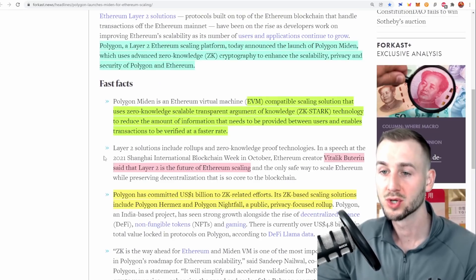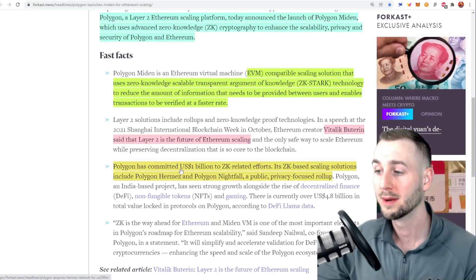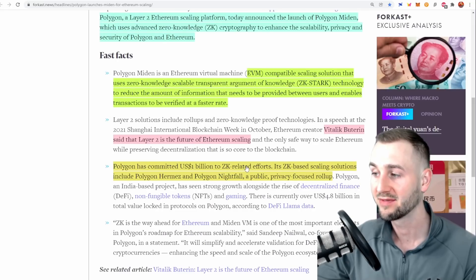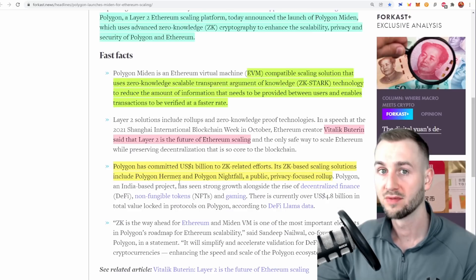Building on this narrative, Vitalik stated at Shanghai International Blockchain Week that layer two is the future of Ethereum scaling. Polygon has also had a lot of funding lately — they recently splashed out one billion dollars on ZK-related efforts. Their ZK-based scaling solutions now include Polygon Hermes and Polygon Nightfall. They acquired Polygon Hermes fairly recently — money was transferred from Polygon and they've essentially taken on their chain.